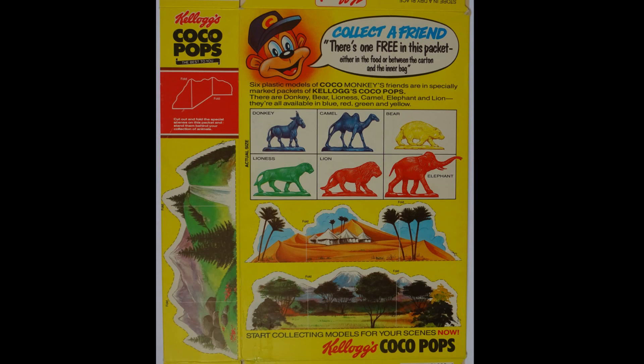What's really unusual about this one is that of the animals you've got a donkey, a camel, a bear, a lioness, a lion, and an elephant. I always wondered why they actually put a donkey in amongst all those other wild animals, but I found out recently - so later on in the video I'll explain why.